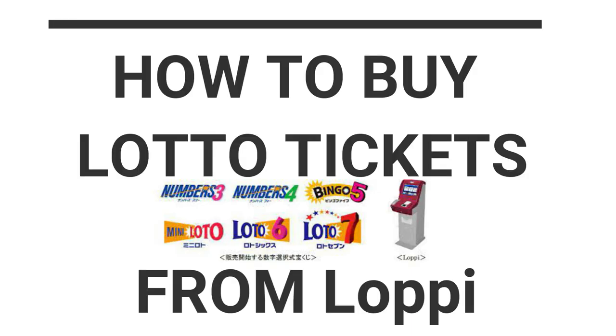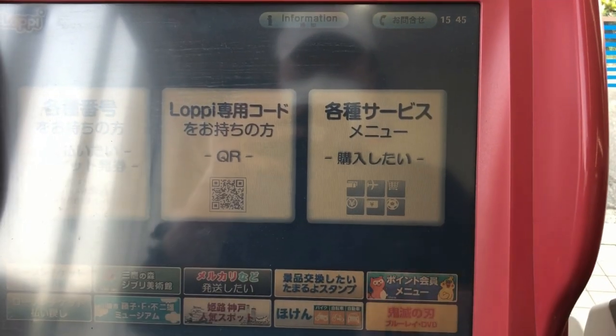How to buy lottery tickets from Loppy at Lawson. This is how you buy your lottery tickets from a Loppy machine.